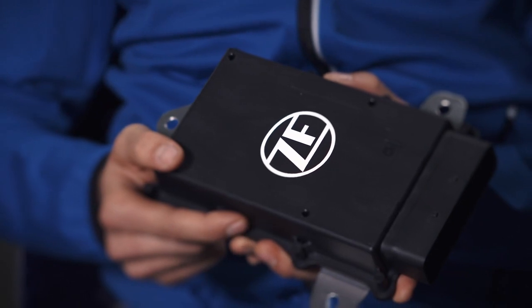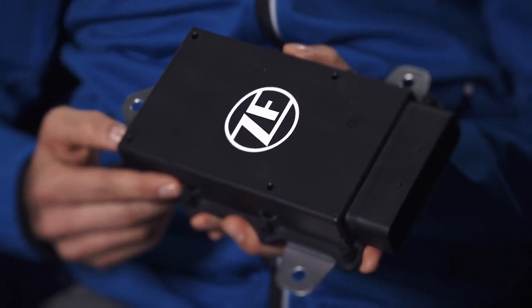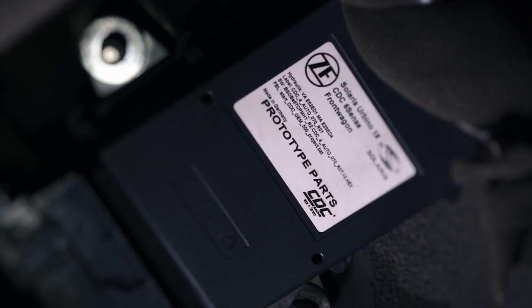This small control unit is the heart of our CDC system. It can withstand bad weather conditions and is able to be integrated into the vehicle relatively easily using predefined points.